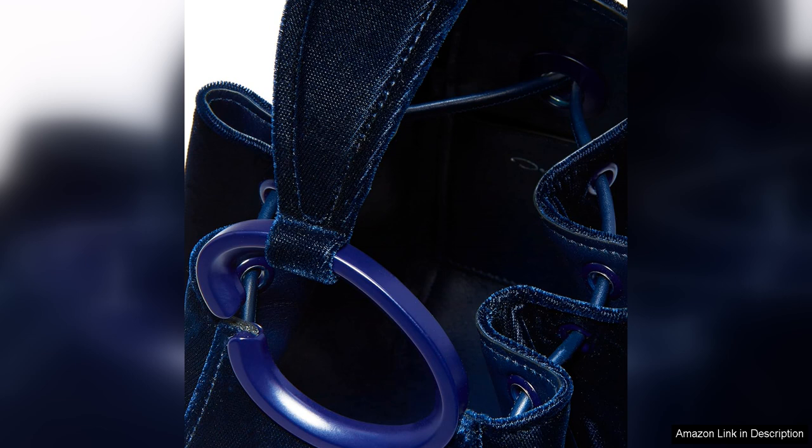The combination of the luxurious velvet material, sleek handle design and versatile carrying options make this bag a must have for any fashion forward individual. Whether you're a long time fan of Oscar de la Renta or new to the brand, this bag is a statement piece that will add a touch of luxury to your wardrobe.